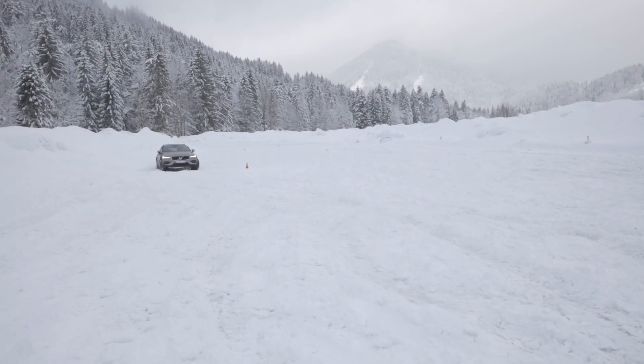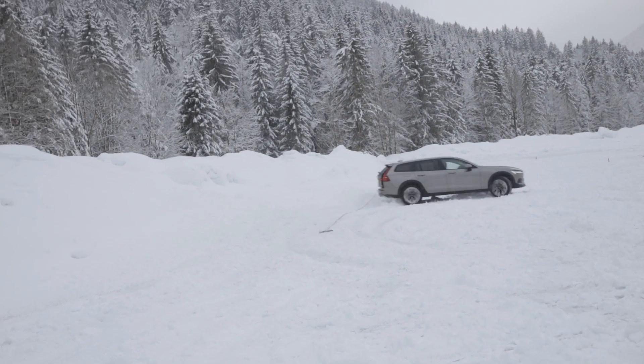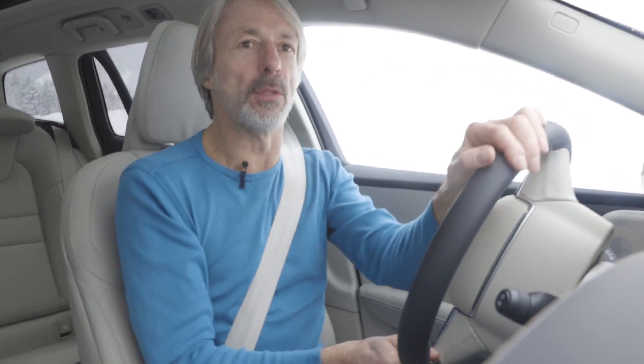Now it's time to have fun on my own. Here we go! Having the car in off-road mode allows more oversteering, so as we can see, it's nice to have a four-wheel drive wagon on snowy roads.